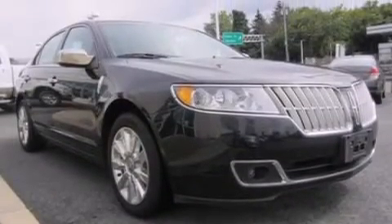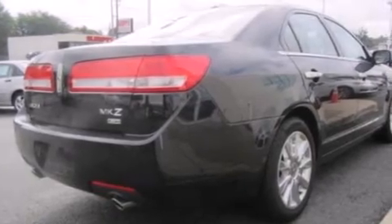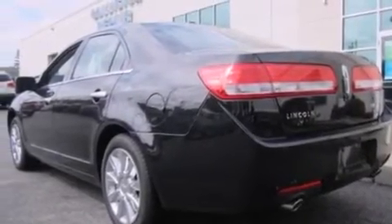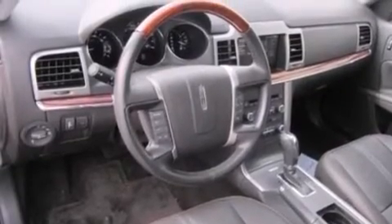Its top features include a navigation system, a rear-view camera, a power moonroof, cooled seats, a 9-speaker audio system, 100% commercial-free Sirius satellite radio, aluminum wheels, and traction control and stability control systems.